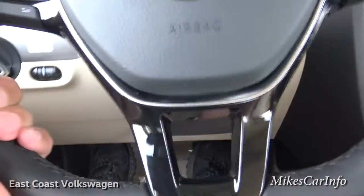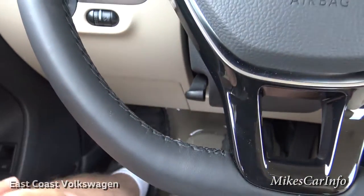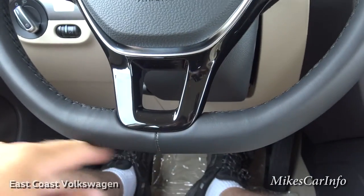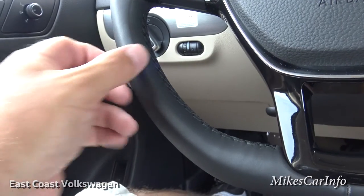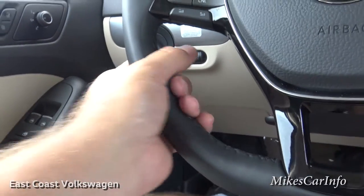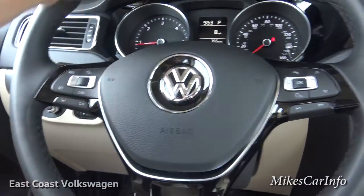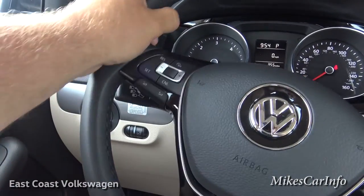It is a tilt and telescoping steering column — you just lock it back in place. The steering wheel is leather-wrapped with a flat bottom, so it's not perfectly round all the way around. It has a round surface in back but the front is a little sharper — a bit sportier. It does have little bolsters there that give you lateral control.